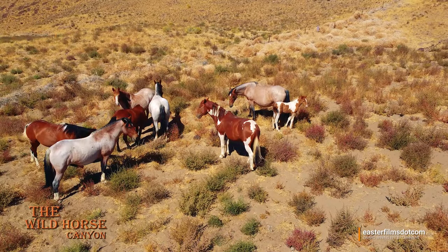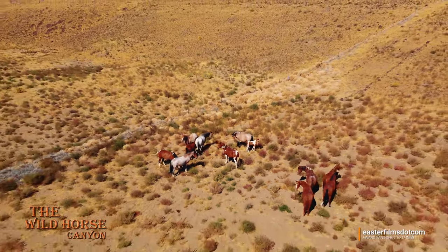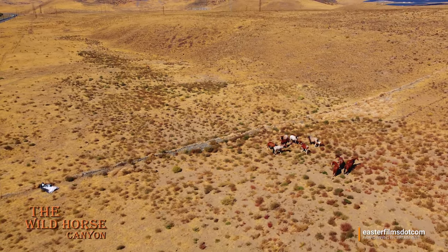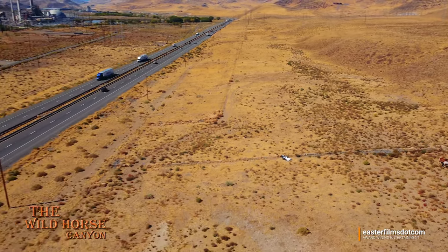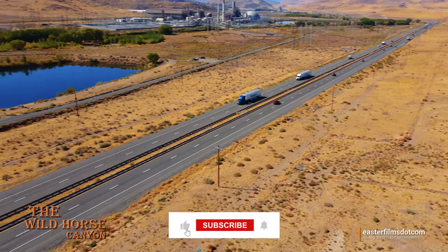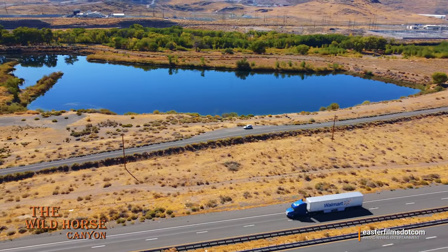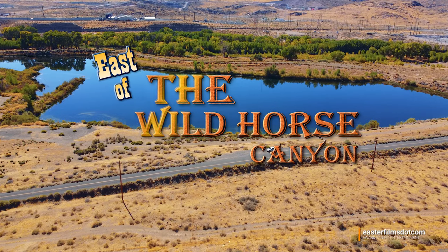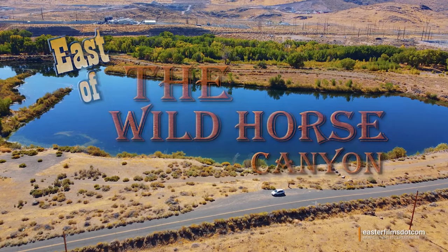Uh oh — that means we're running out of battery and we've got a long ways to get back. Hope you enjoyed the flight. Don't forget to tell everybody you know — it's Easter Films dot com on YouTube. And there you go from east of Wild Horse Canyon. Thanks for watching and God bless.